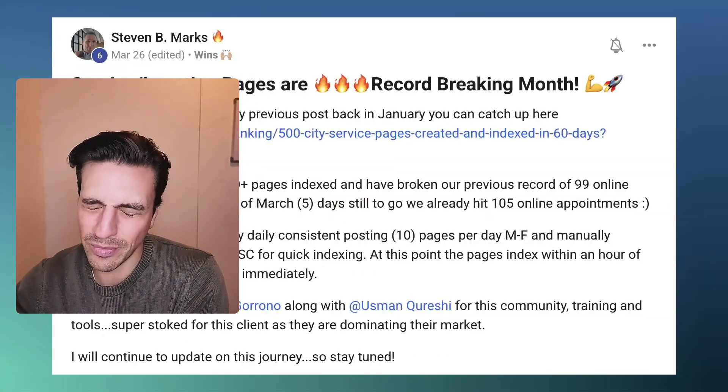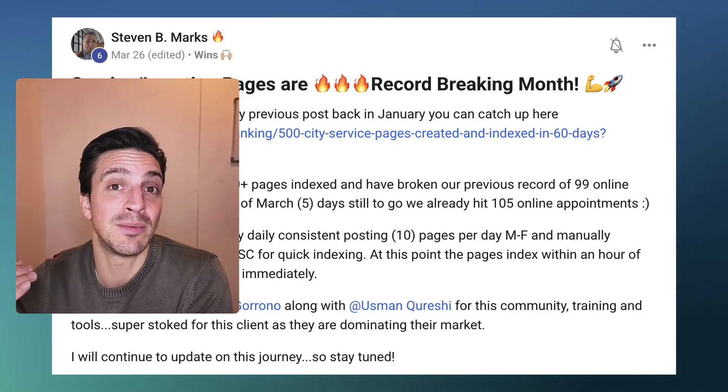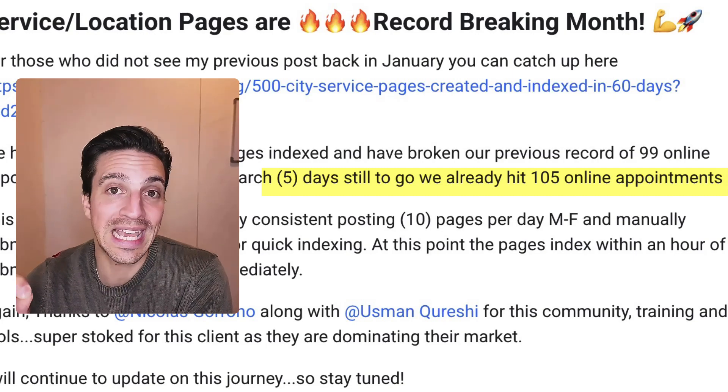Or Steven. Steven is an agency owner, but don't let that scare you. He implemented the same strategy, and one of his clients is now getting 105 organic monthly leads. Imagine what 105 organic monthly leads would do to your business. This is the type of impact that this strategy can have when implemented correctly.